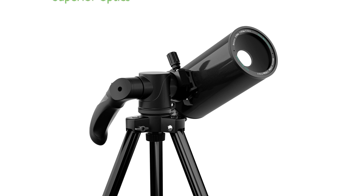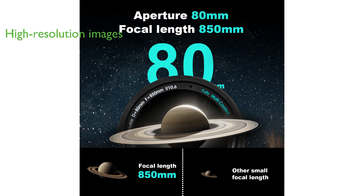The Horrocks 80mm Maksutov-Cassegrain Telescope is renowned for its compact design and superior optics, utilizing a folded light path design to minimize light dispersion and enhance image quality. Its 80mm objective lens allows more light to enter, yielding high-resolution images.